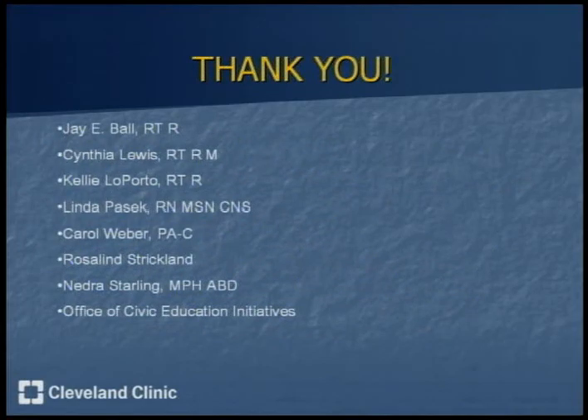That's my references. I would like to give a big thank you to my mentor J.E. Ball, co-mentors Cynthia Lewis and Kelly Lapordo, co-coordinators Linda Pasek and Carol Weber, as well as the Office of Civic Education Initiatives and Rosalind Strickland and Nedra Starling. Thank you.